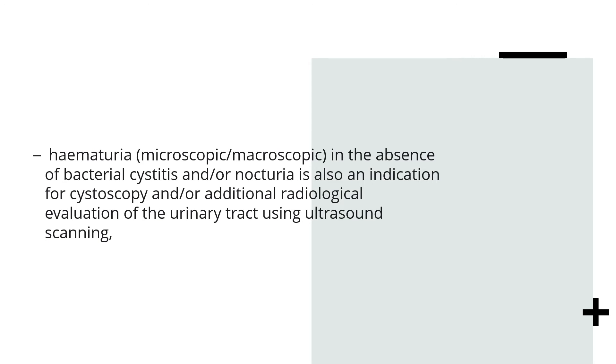If a patient has haematuria — microscopic or macroscopic — in the absence of bacterial cystitis, and/or nocturia, this is in itself an indication for cystoscopy and/or further investigations like ultrasound, CT scan, or MRI. Haematuria is something that always needs to be investigated.